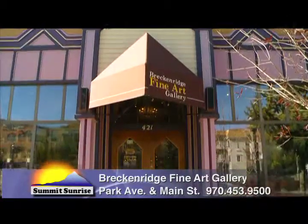So come on by the gallery. I'd love to give you a personal tour and show you these beautiful artworks I've collected from all around the world. We're right on Main Street at the corner of Park and Main. Come see these beautiful artworks and find out what collecting fine art is all about.